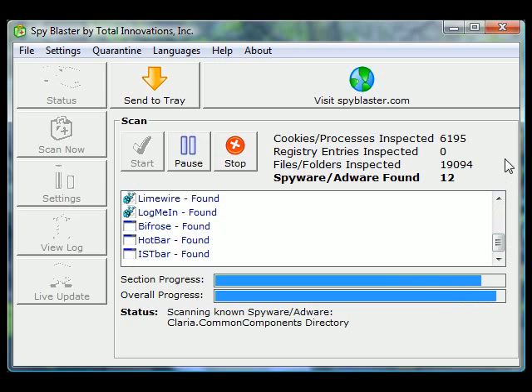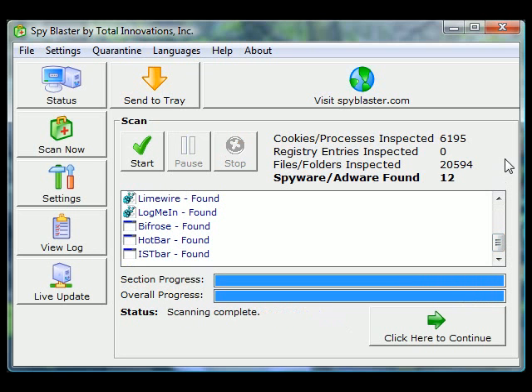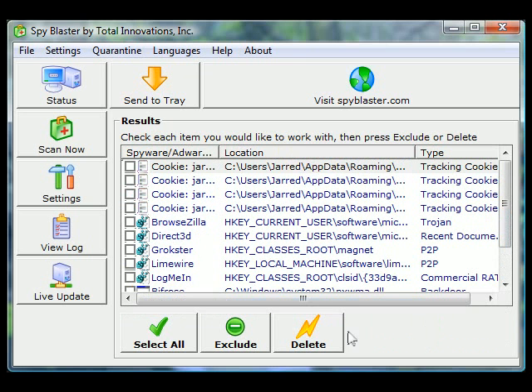You can watch it scan right now. Once it's done scanning, you hit click here to continue, select all the viruses, spyware and adware, and simply hit delete. That's all there is to it.